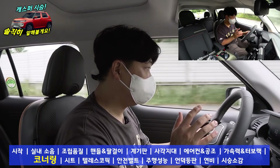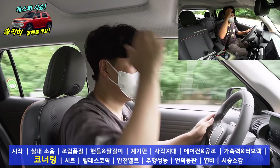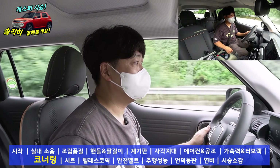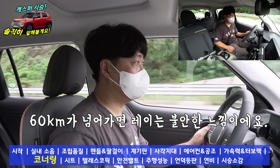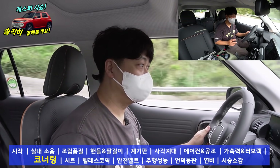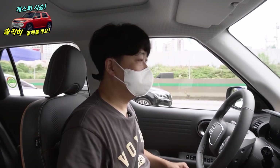이 정도 속도에서 레이는 좀 불안했었거든요. 코너를 빠져나가는 선의 능력에 있어서는 모닝에 가깝습니다. 전고가 높기 때문에 레이에 가까우면 어떨까 걱정도 많이 했어요. 레이는 분명히 코너링이나 선의 시 불안함을 좀 느꼈습니다. 근데 이 차량은 그렇지 않네요. 경차의 주행 성능으로 봤을 때 첫 느낌 괜찮습니다.